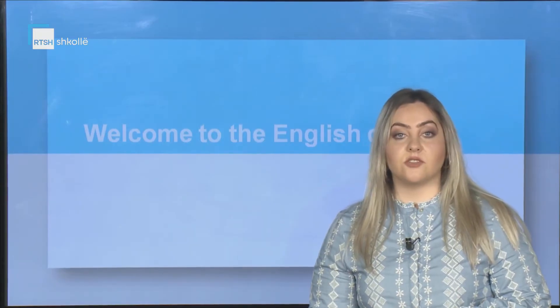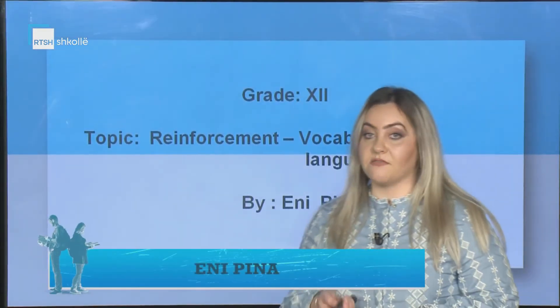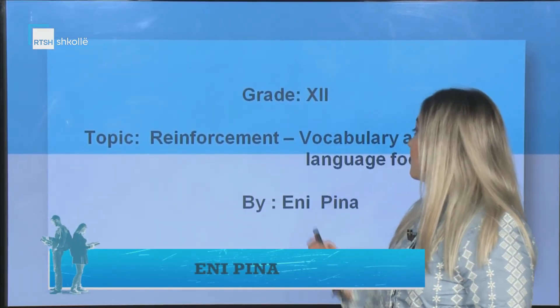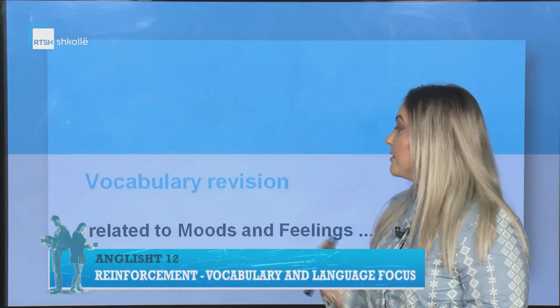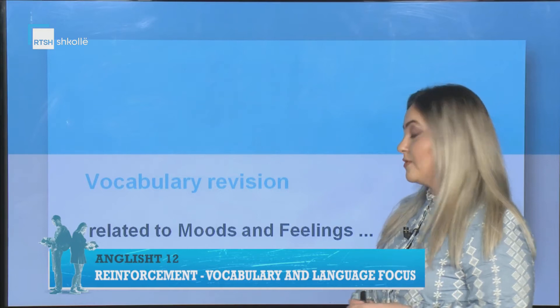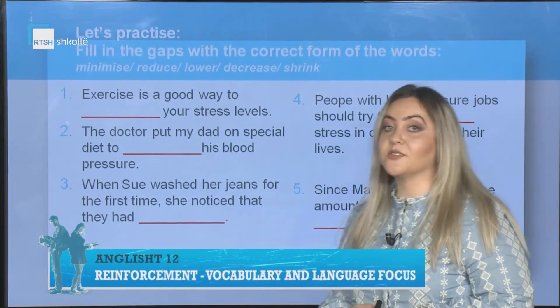Hello and welcome to the English virtual class. The topic for today is reinforcement with a vocabulary and language focus: vocabulary revision related to moods and feelings. Let's practice together.